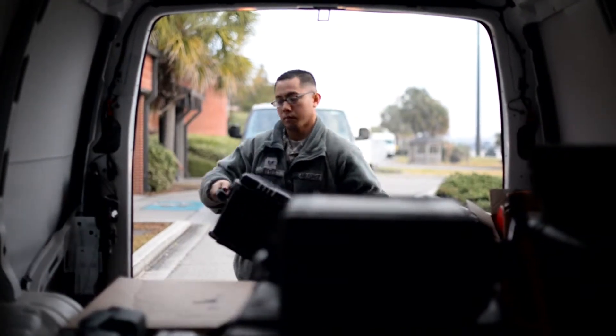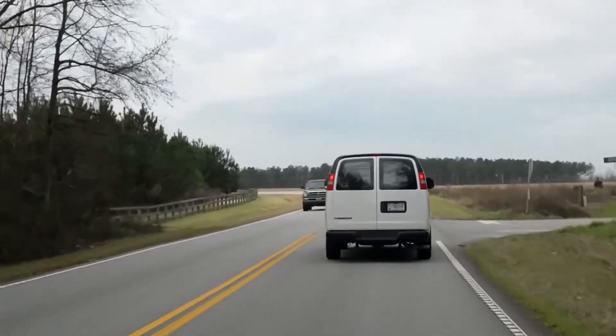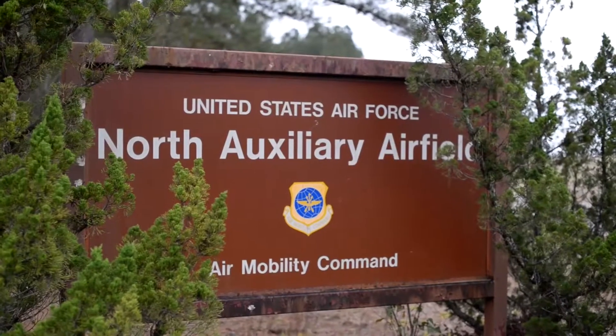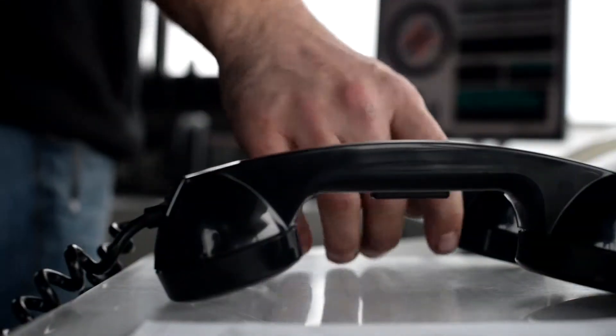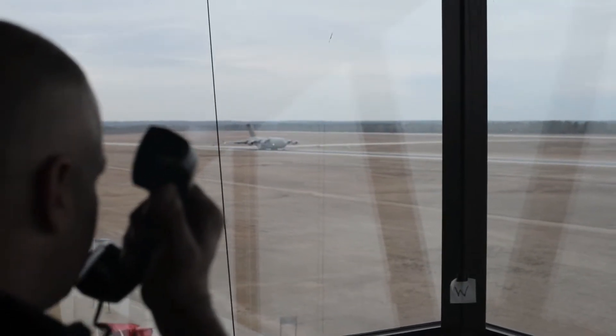Airfield systems technicians perform their duties on the airbase and at geographically separated training grounds like North Auxiliary Field. Here at North Auxiliary Field we do day and night operations in preparation for not only the Charleston aircraft, but the Air Mobility Command for the Air Force as a whole, in preparation for going downrange or deploying.